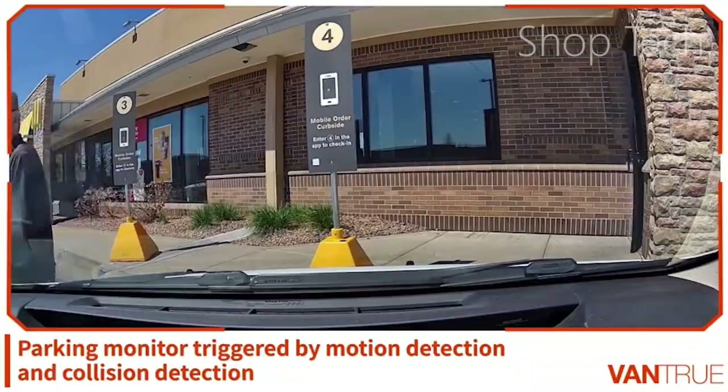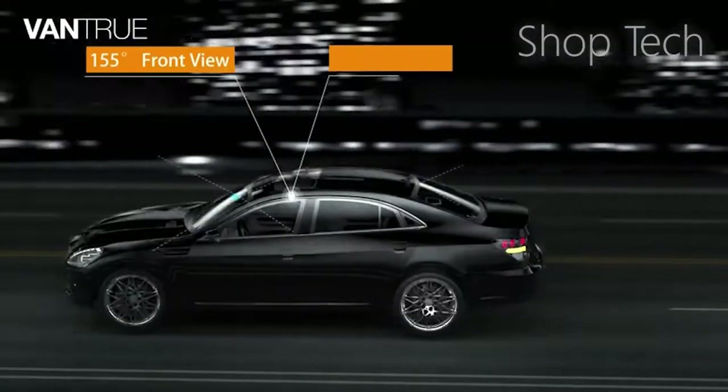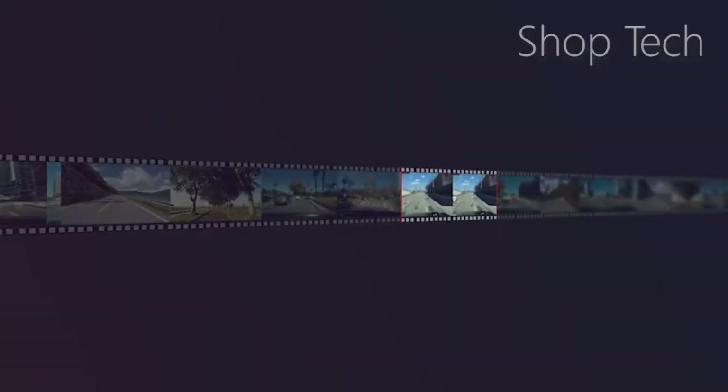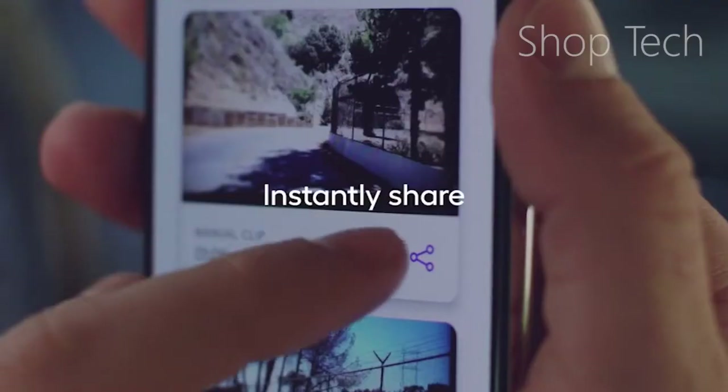They now offer more than just night vision technology, parking mode features, loop recording, 4K dash cam video recording, driver coaching with AI video, blind spot viewing, GPS tracking, lane departure warning, and storing the video footage to a micro SD card — just as a phone is far more than just a phone today.